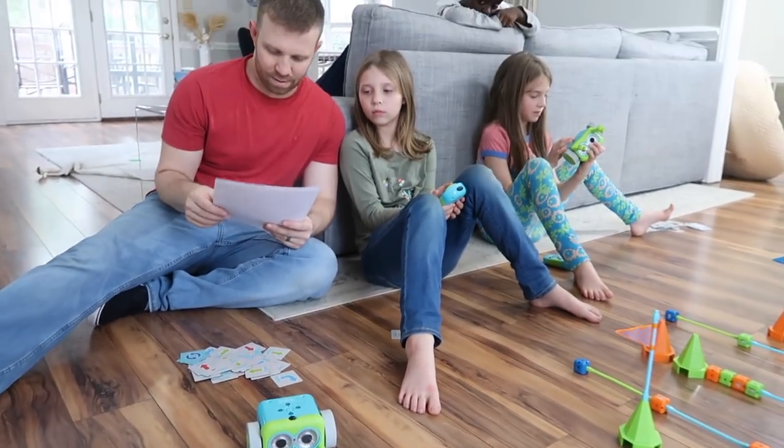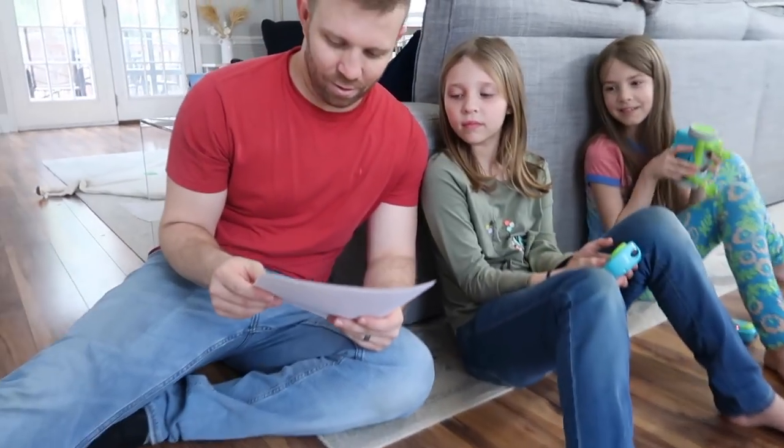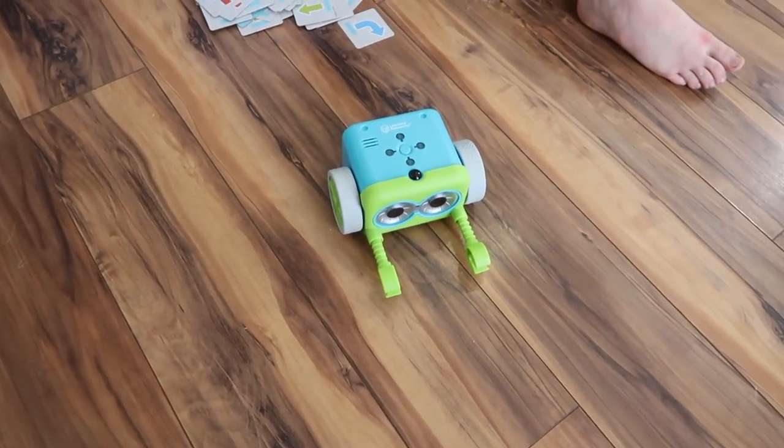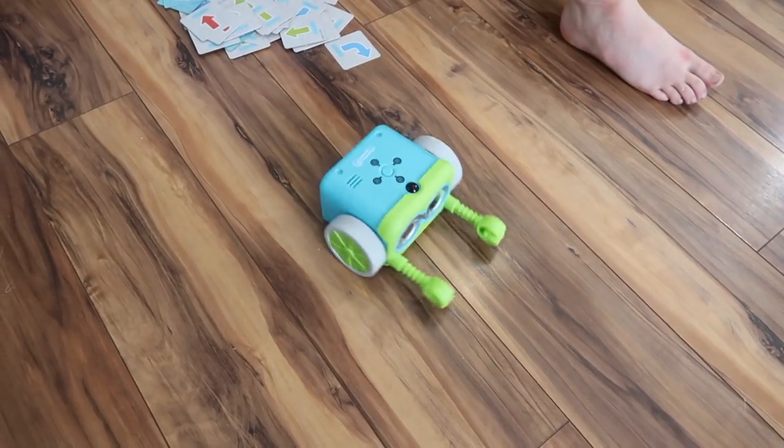We're going to code Botley to do a victory dance! You can loop the code so that he repeats it — that should get him to spin twice. Oh, he's dancing! 360 dance!